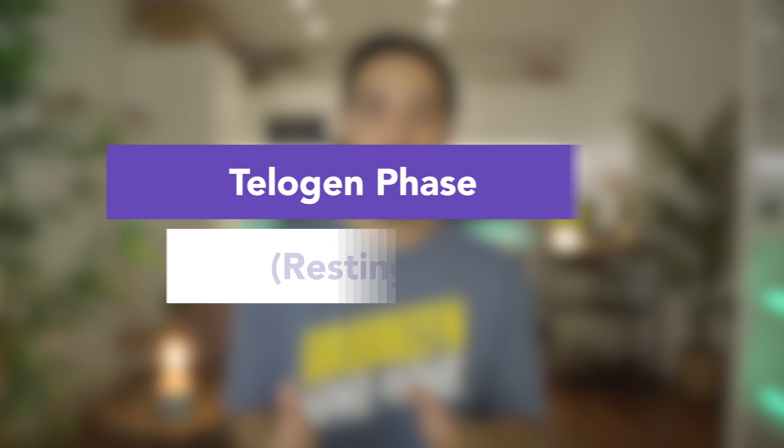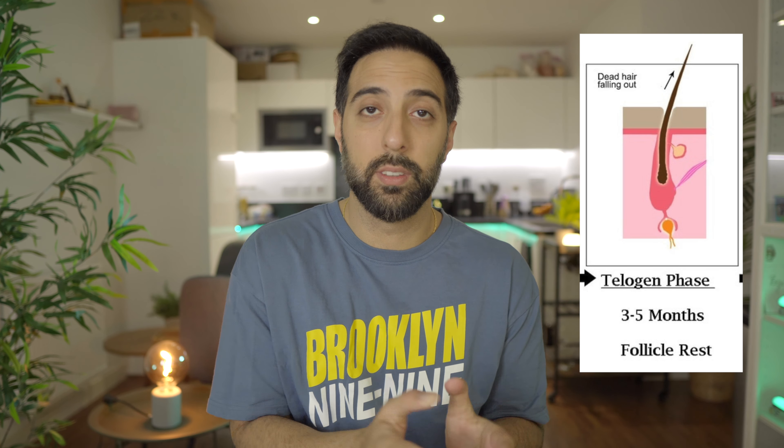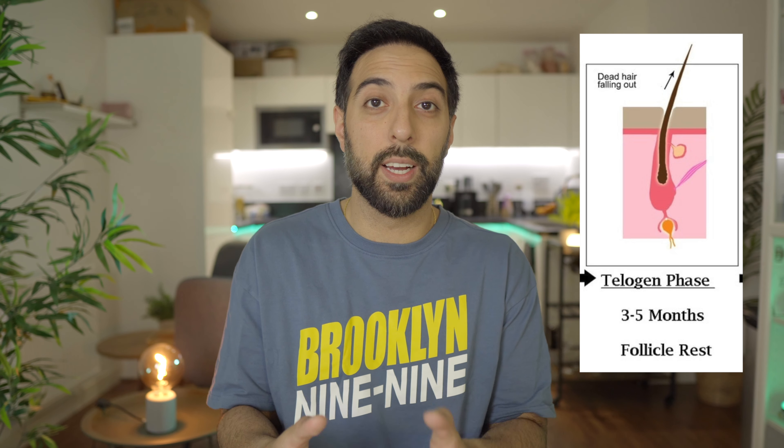Finally, the last stage is the telogen phase, also known as the resting phase. In this stage, the hair follicle remains dormant and the old hair shaft is gradually being pushed out by new hairs from the anagen phase. This is when your hair starts to fall out naturally because new hair is being grown and pushing out the old hair, and this usually lasts for a couple of months.